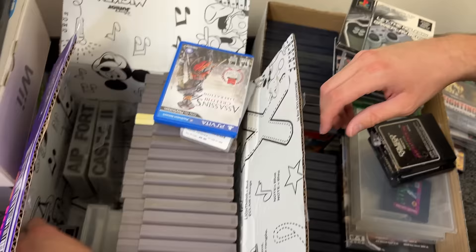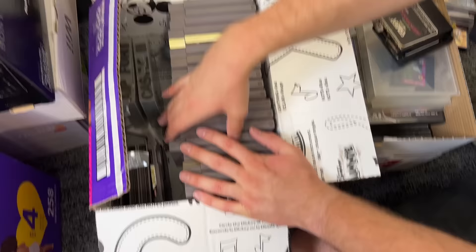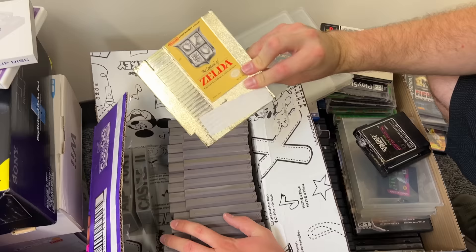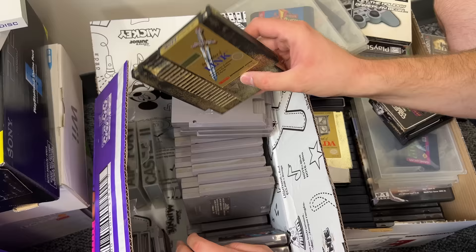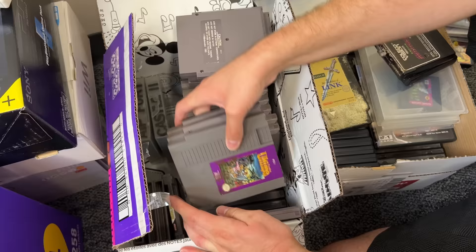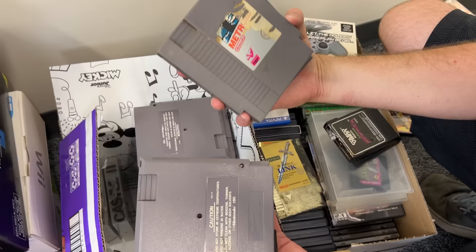Tons of other NES games down here — I'm sure there's some good ones. We're not going to go through all of them, but we'll go through these last few right here: Rescue, Metroid, Digger T. Rock, and then this one's in a little sleeve — Metal Gear.